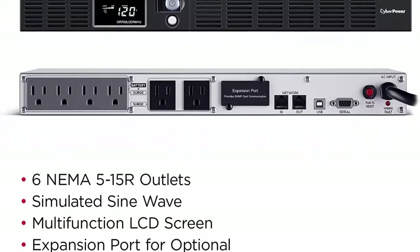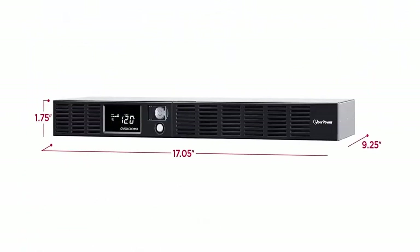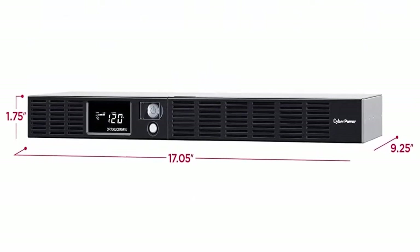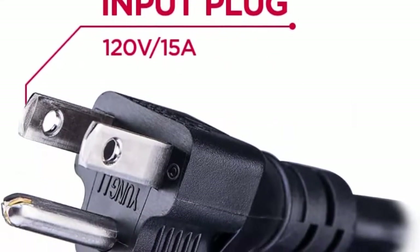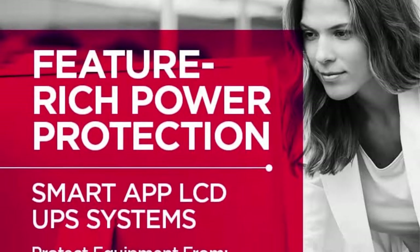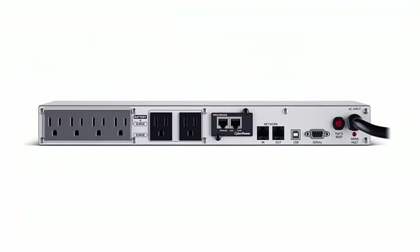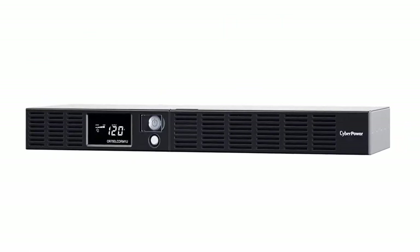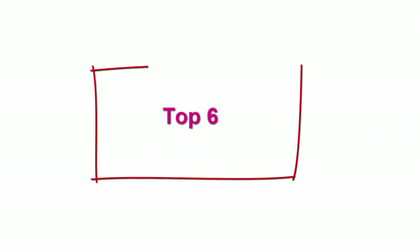2 Surge Protected Outlets. Input: 15A NEMA 5-15P with 10-foot power cord. Multifunction LCD panel provides runtime in minutes, battery status, power conditions, alerting users to potential problems before they affect critical equipment and cause downtime. Remote Management requires optional RMC ARD-205 management card. Automatic Voltage Regulation, AVR, corrects minor power fluctuations without switching to battery power, thereby extending the life of the battery.